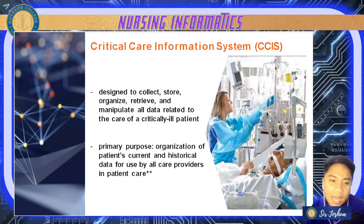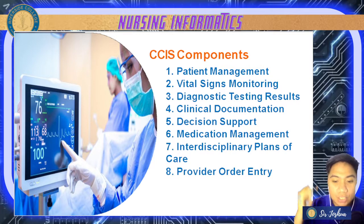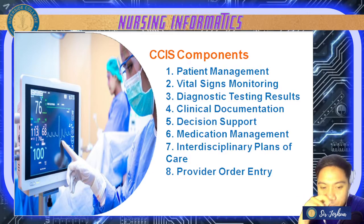What is contained in CCIS? Usually it contains patient management — admission, transfer, and discharge data from the department's information system. It also contains prognostic scoring systems to assess the severity of illness of critical patients, like neurovital signs.